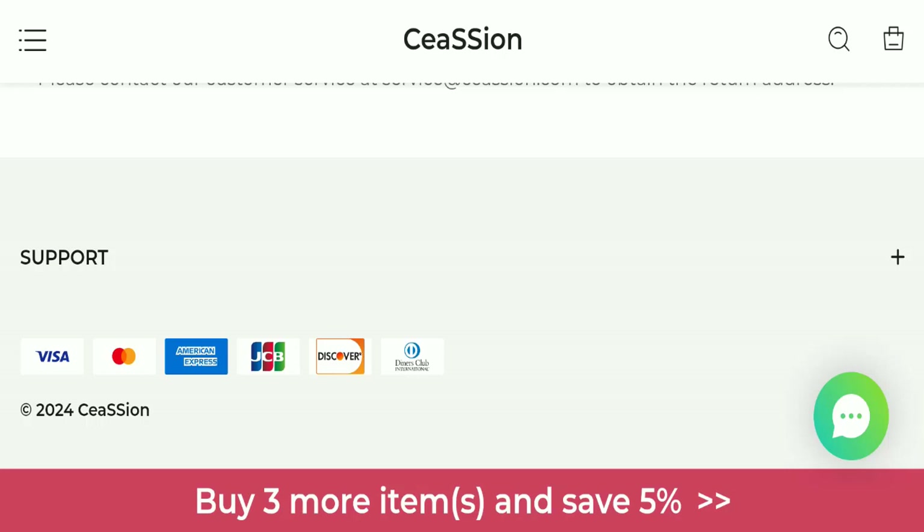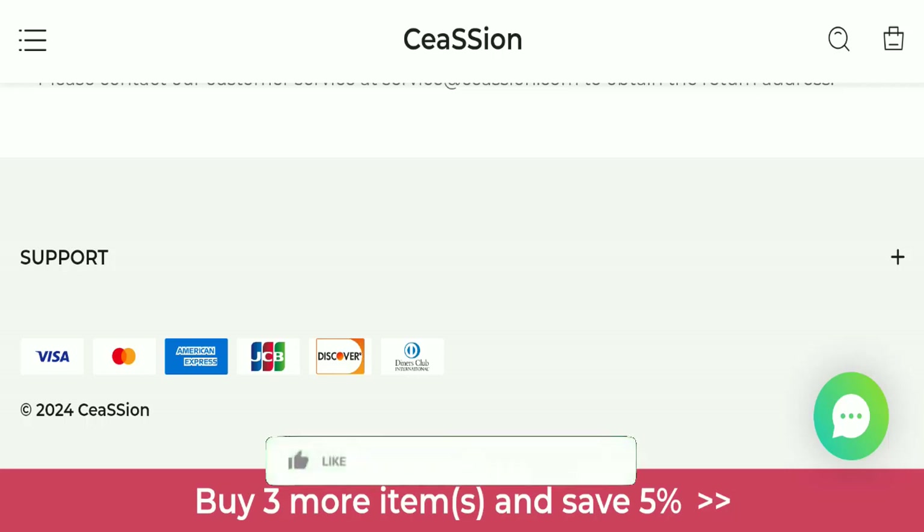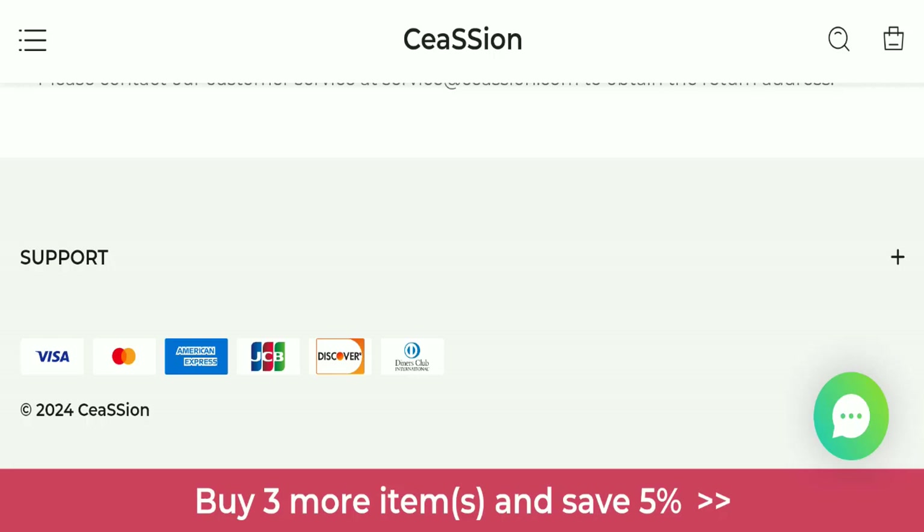In conclusion, csn.com appears to be a scam website because it is very new, there are no reviews available, it is not active on any social media platform, and the trust score is very bad. We recommend you make a right decision while exploring. If this video was helpful, please share your thoughts in the comments. Don't forget to like, share, and subscribe. Have a great day — thank you for watching.